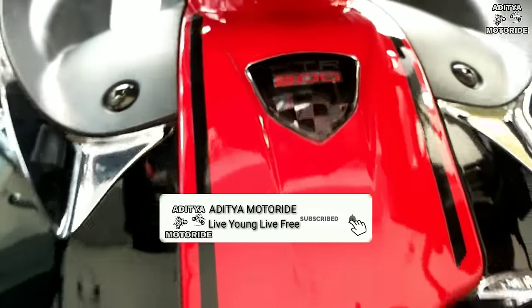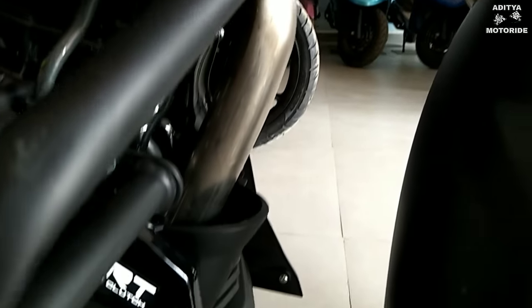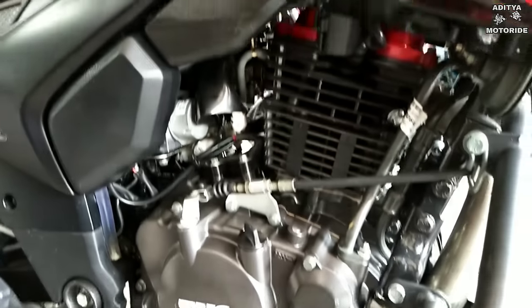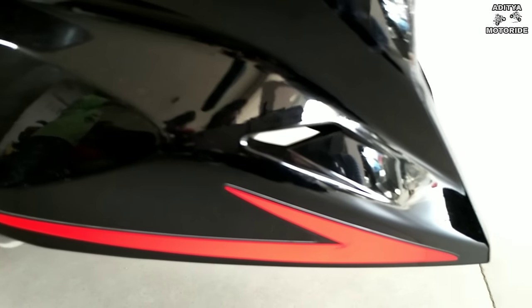The fuel tank has 12-litre capacity. The engine is a 197.75cc single-cylinder, 4-stroke unit. You can get it in carburetor and fuel-injected versions.